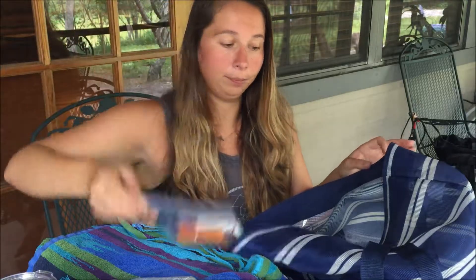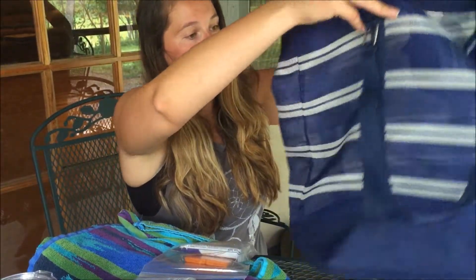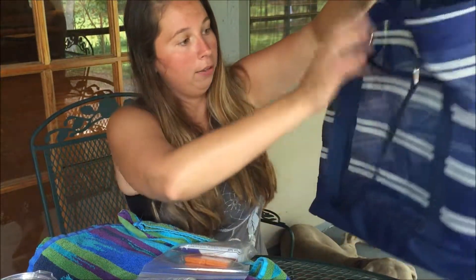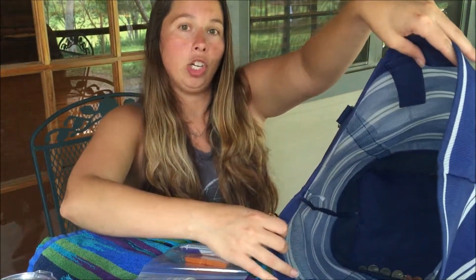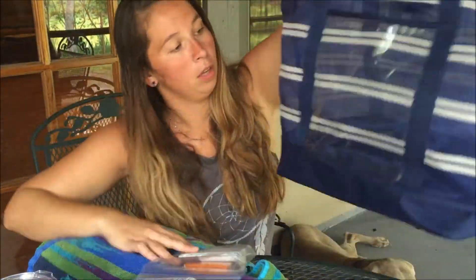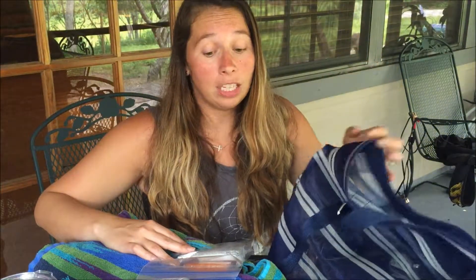I also have this beach bag — it's pretty nice. It has a clear pocket in the front, it's a sheer blue color, and it's got big floppy handles. I think I bought it at Target. Target is amazing!